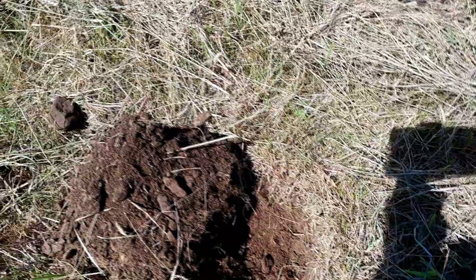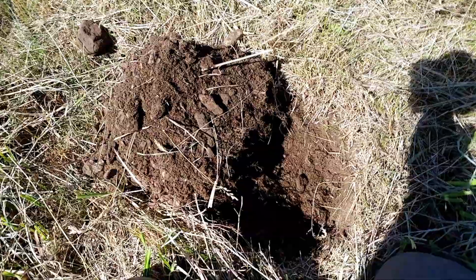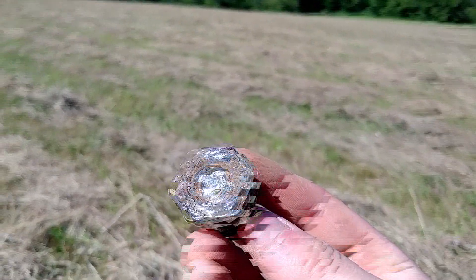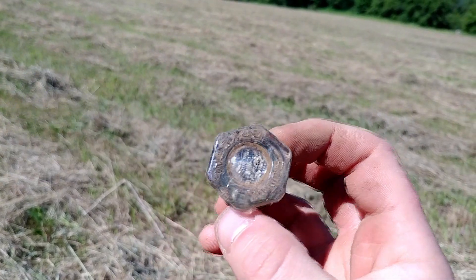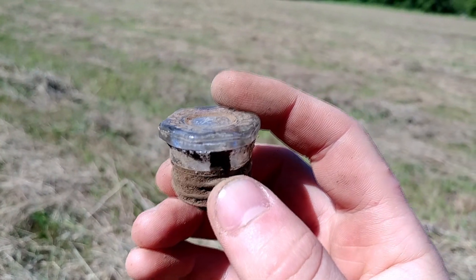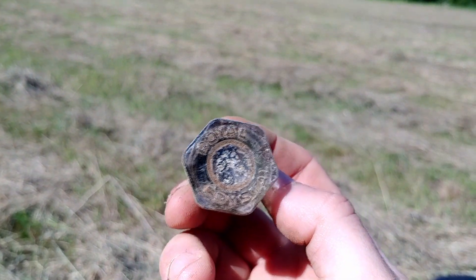It just had a 30, pretty solid 30. On the Vanquish that would have been exciting. Figured we'd dig it anyway, it was pretty consistent - we'll see what we came up with. And this is what we ended up with here: looks like an old fuse - I mean, it is an old fuse. Glass top. Very cool.